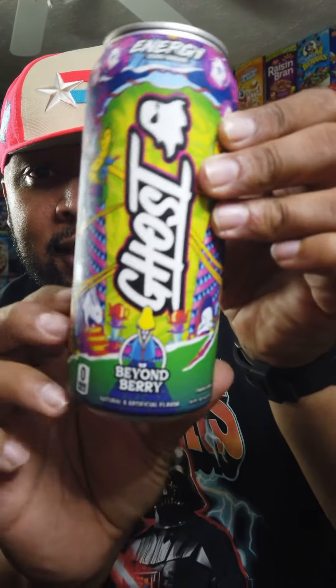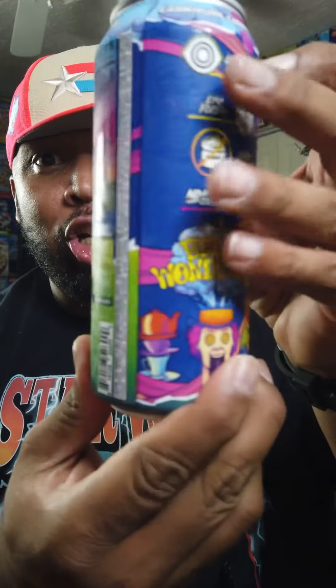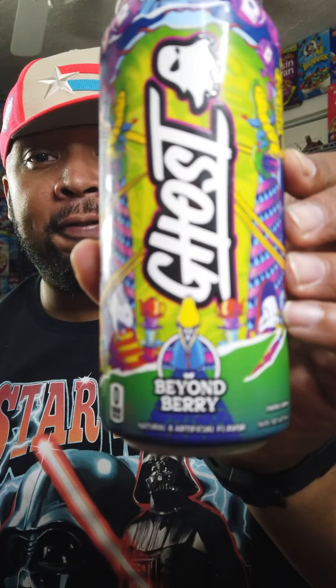Beyond Berry Ghost Energy — look at how cool the can looks. The flavor is Beyond Berry. If you're not familiar with Ghost Energy, there's zero sugar, no artificial colors, 200 milligrams of natural caffeine, neurofactor, and alpha GPC — which means incredible focus and the ability to have a downright good workout. The label's good stuff. Smells berryful.